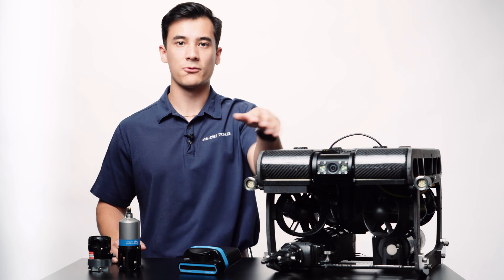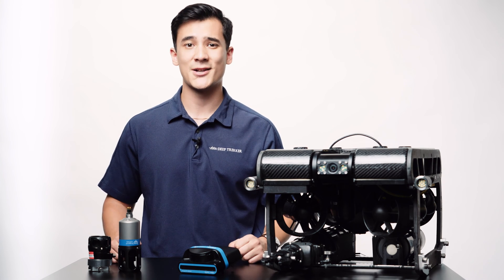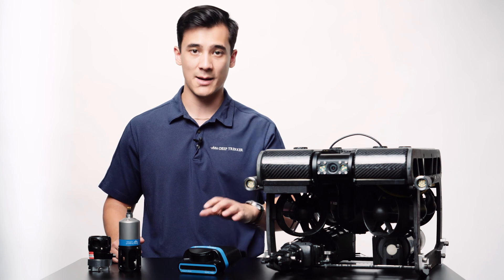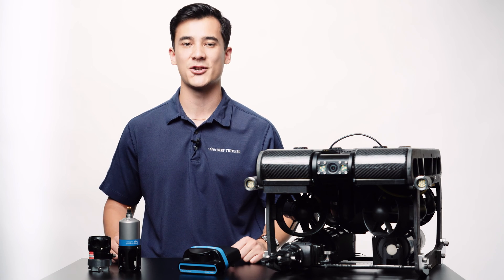The ROV cameras will see about roughly as well as a human eye would underwater. If the water is extremely murky, sensors for heading and depth can tell you what direction you're moving through the water, while things like imaging sonars or USBL systems can be integrated for sight and positional awareness.